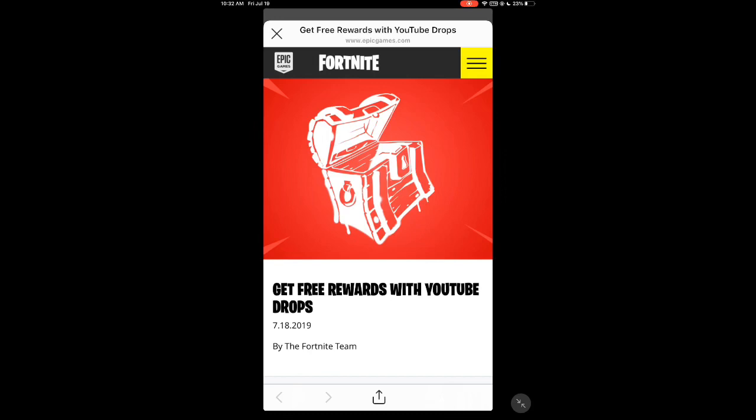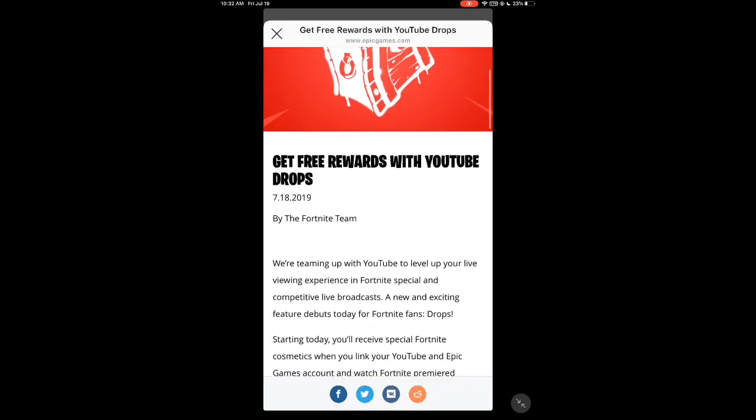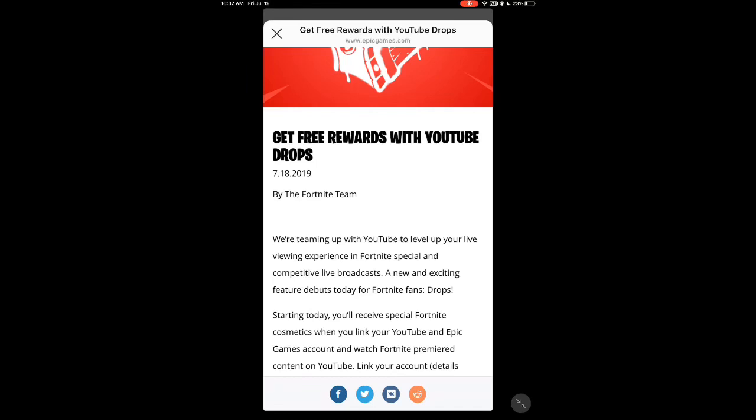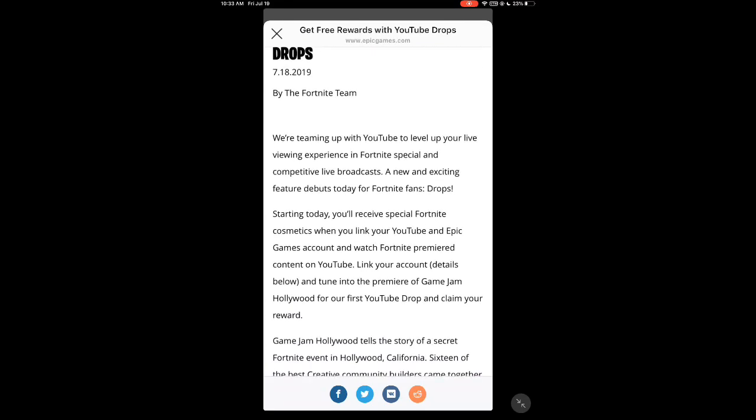So guys, to get these free rewards with the YouTube drops feature — because Fortnite teamed up with YouTube — we're teaming up with YouTube to level up your live viewing experience in Fortnite special and competitive live broadcasts. A new and exciting feature debuts today for Fortnite fans: drops. Starting today you'll receive special Fortnite cosmetics when you link your YouTube and Epic Games account and watch Fortnite premiered content on YouTube.